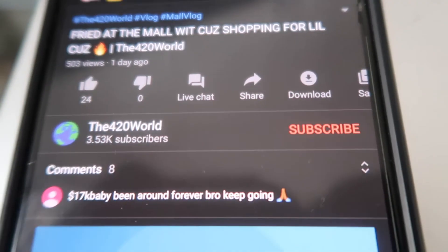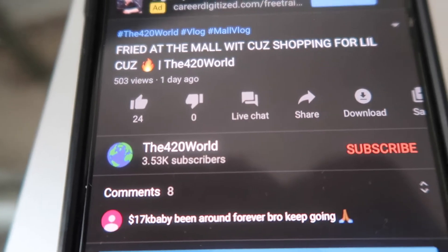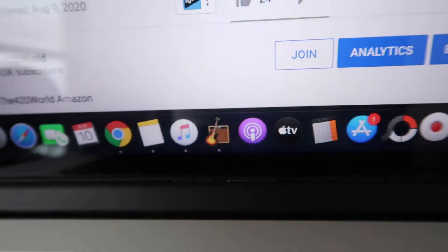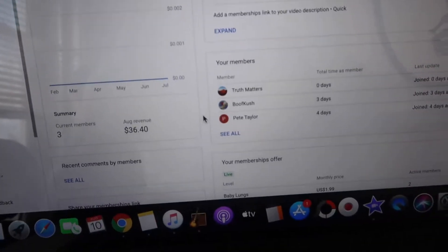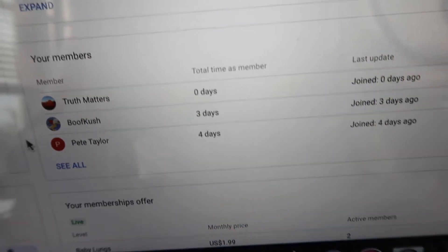Let me know if y'all see the join button. I was about to do a giveaway, and I'm like, damn, why ain't nobody signing up? If we go look at my back end and see the memberships — only three people signed up. You can see four days ago when I launched it: Pete Taylor — shout out to Pete — Booth Kush, and Truth Matters. Those are the only three members right now.